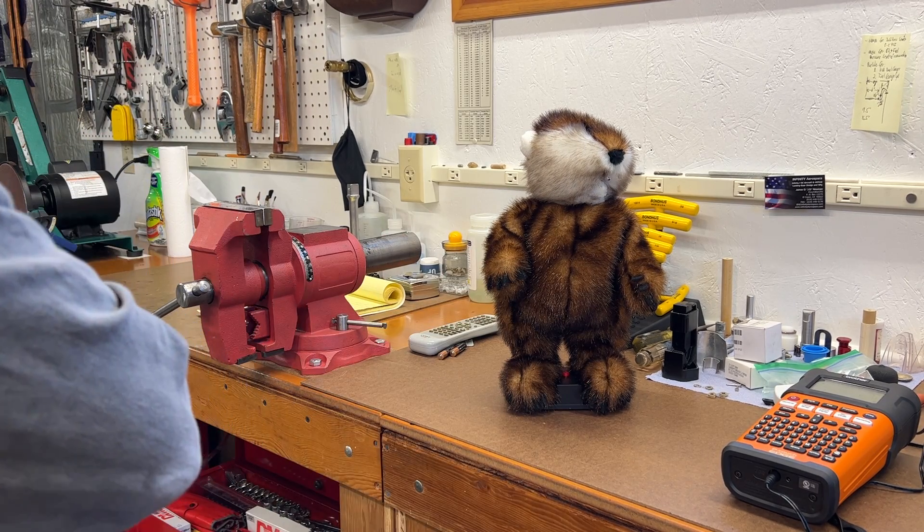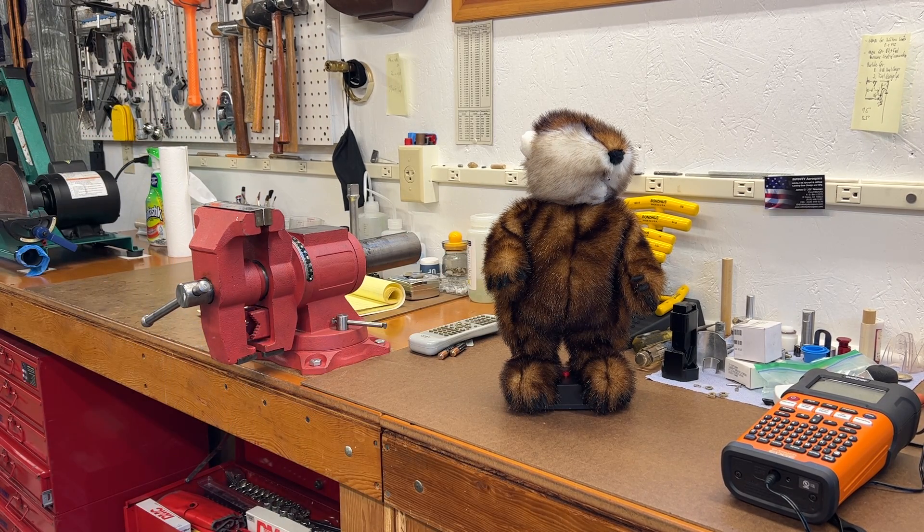He may not be the Energizer Bunny, but he's still going and going. This little guy comes down around Christmas at our house. My wife pulls him down and lets the grandchildren play with him. We've had him for years — a long while. The grandkids found him the other day, pressed a button, and he started singing and dancing. That got me wondering what kind of batteries are still in it and what sort of shape they're in. So let's have a look.